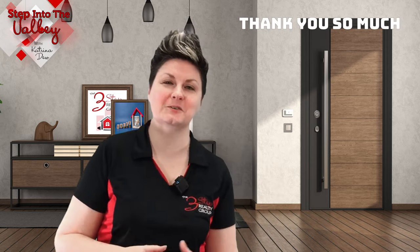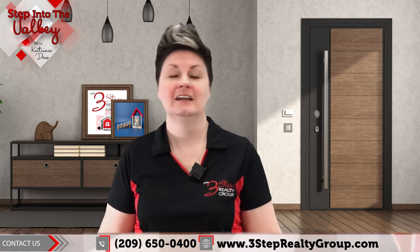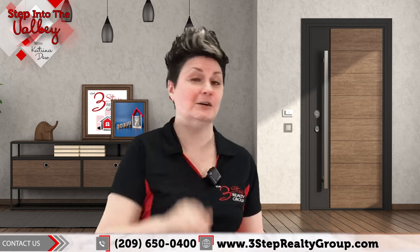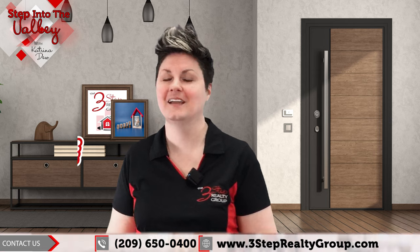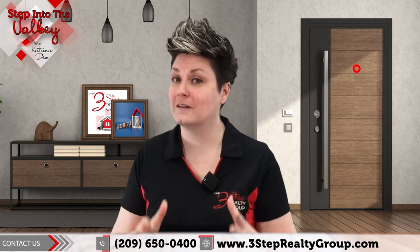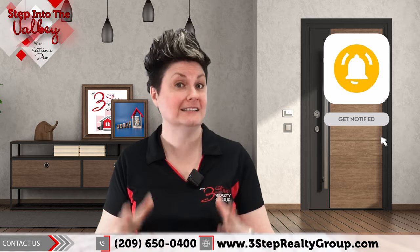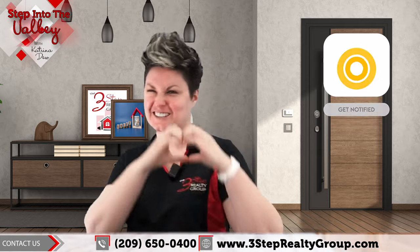Thank you so much for watching. If you're thinking about making a move — buying or selling — and you want more tips on getting the value out of your appraisal, give us a call. We will be honored to be there for you. If you enjoyed this video, let us know by giving us a thumbs up. And if you have any questions, drop them in the comments below. And lastly, if you'd like to see more videos like this one, hit that subscribe button — don't hesitate, hit it — so that way you can get more real estate advice and news like this. Talk to you soon.